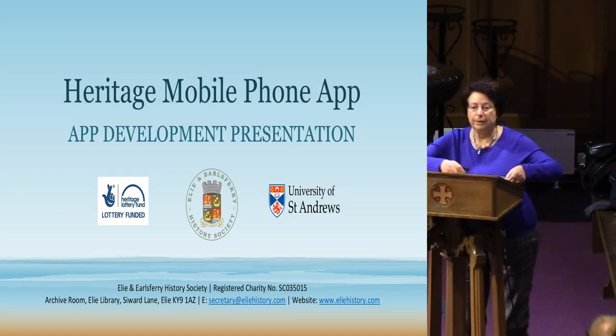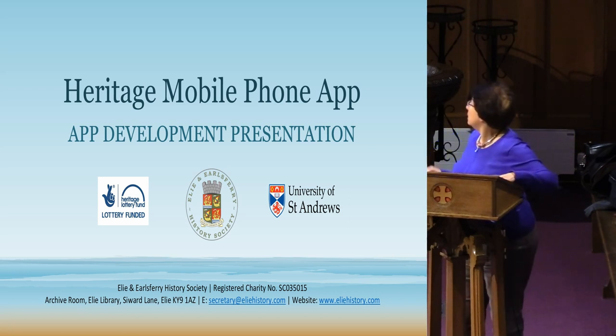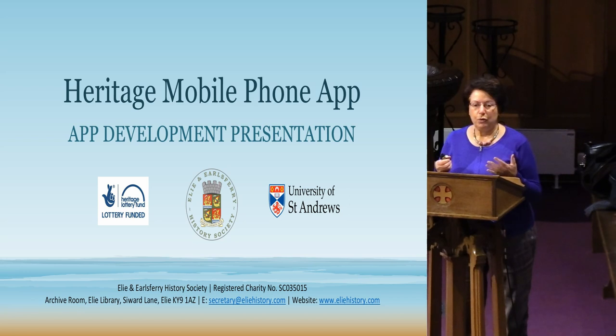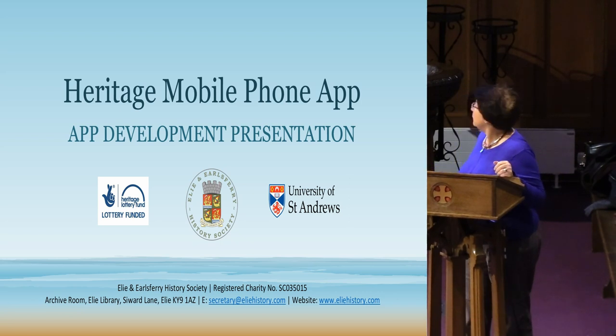Thank you for inviting me along. What we're going to try and do today is tell you how we went about creating a heritage mobile phone app. It wasn't easy — we did quite a lot of things wrong — so you'll learn about the lessons we learned when we were doing it, and hopefully that will make it easier for yourselves.